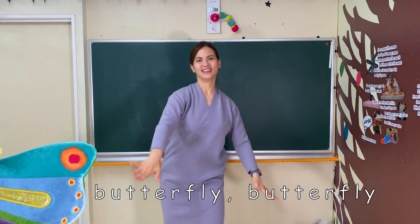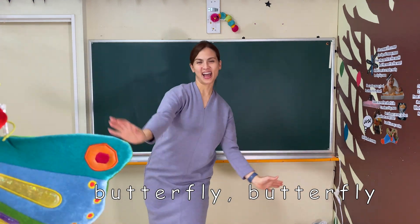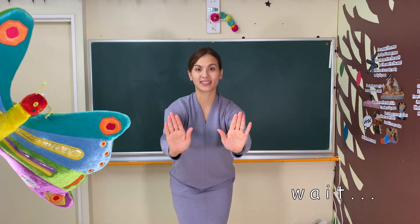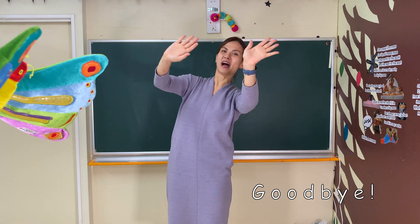Butterfly, butterfly! Butterfly, butterfly! Butterfly! Butterfly! Butterfly! Wait! Goodbye! Bye-bye, butterfly!